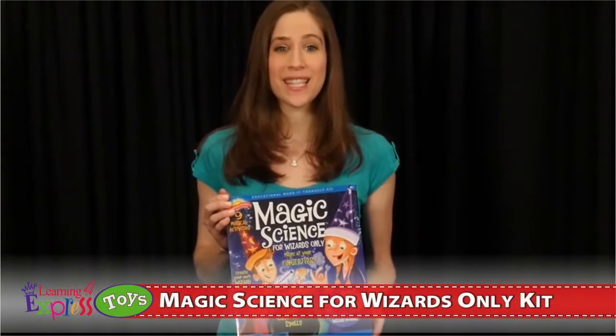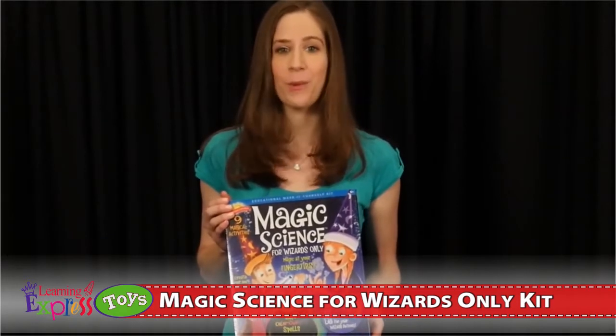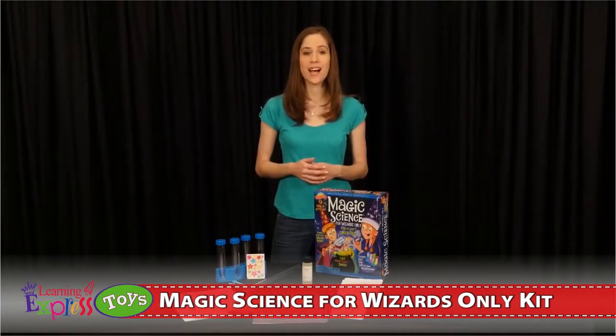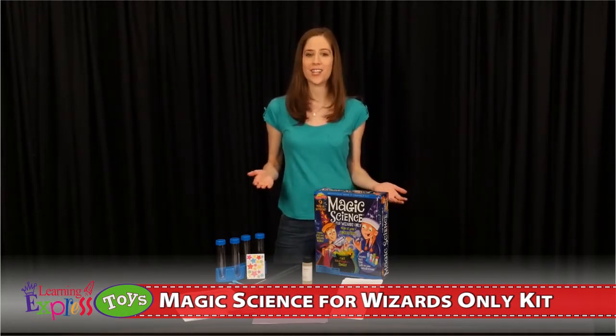Enter the world of magic science with the Scientific Explorer — become a master wizard and amaze everyone with your mysterious powers. The magic science kit is filled with nine exciting science-based experiments that are both fun and educational.